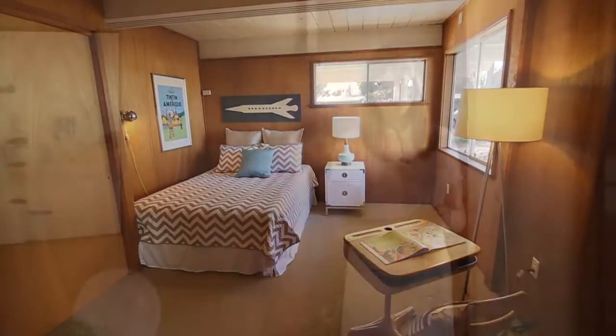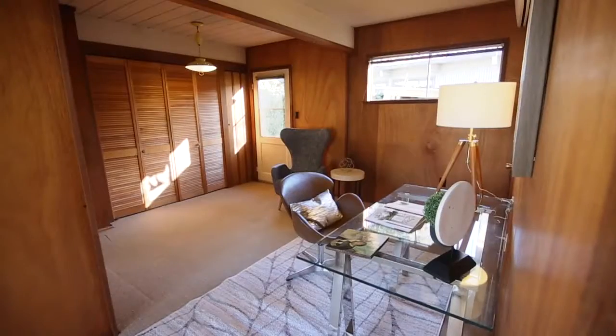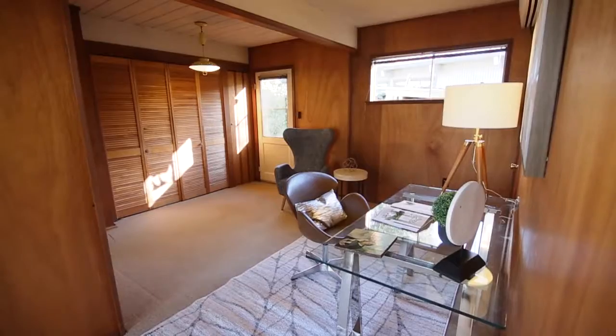Coming off the fourth bedroom on the right side of the house, there is a space that many Eichlers do not have. You can use this room as an office or as a family room.